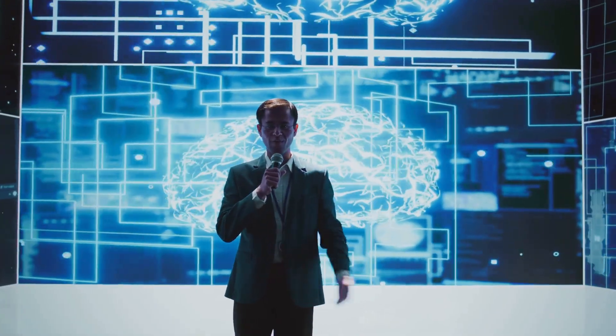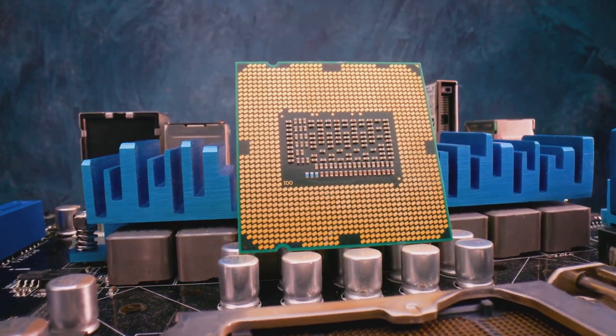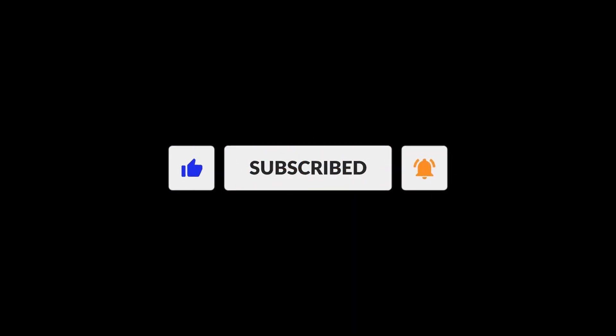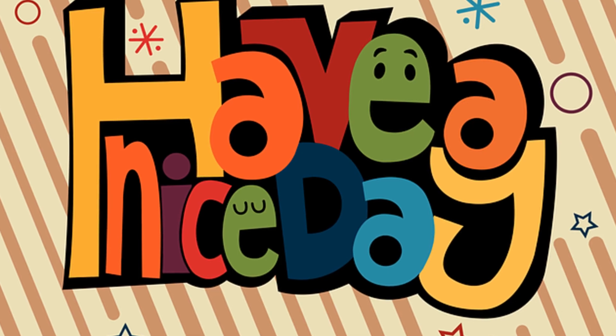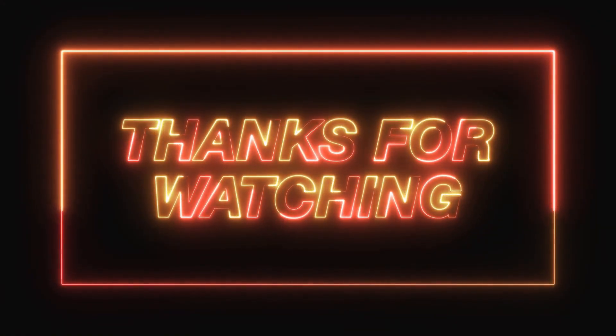So there you have it. Arrow Lake is a fascinating leap forward in CPU design, despite some growing pains. If you're as excited as I am about the future of computing, make sure to hit that like button, subscribe, and ring the bell for more deep dives into tech innovations. Thanks for watching, and I'll catch you in the next one.